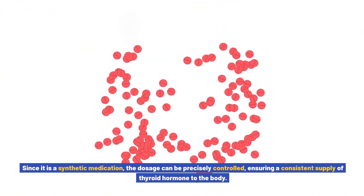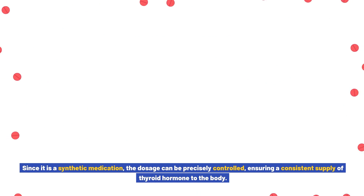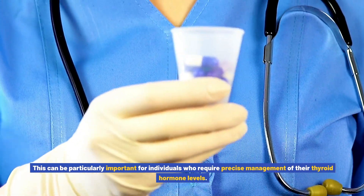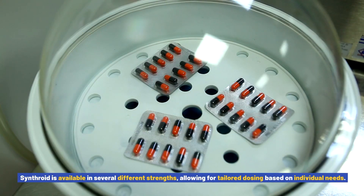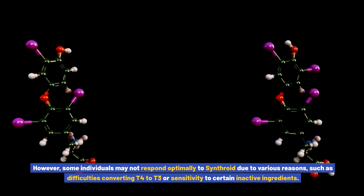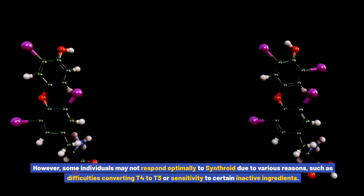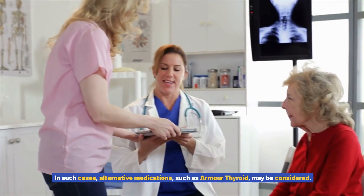One of the advantages of Synthroid is its consistency and reliability. Since it is a synthetic medication, the dosage can be precisely controlled, ensuring a consistent supply of thyroid hormone to the body. This can be particularly important for individuals who require precise management of their thyroid hormone levels. Synthroid is available in several different strengths, allowing for tailored dosing based on individual needs.